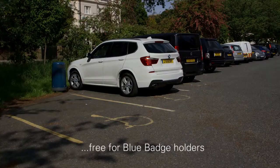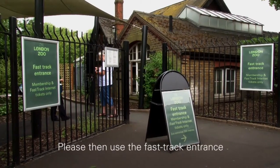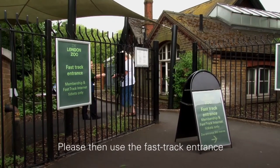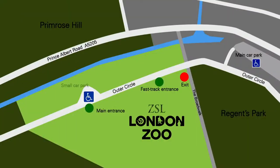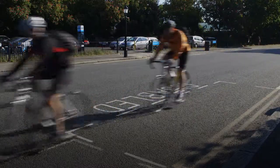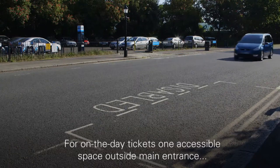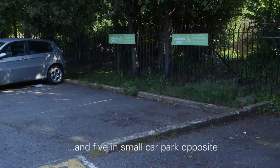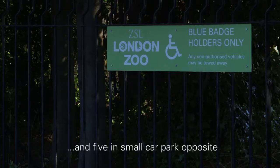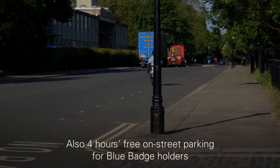If you're coming by car, pre-booked ticket holders should use the main car park, free for blue badge holders, then use the fast track entrance. For on-the-day tickets there's one accessible space directly outside the main entrance and five spaces in the car park opposite. There's also four hours free on-street parking for blue badge holders.